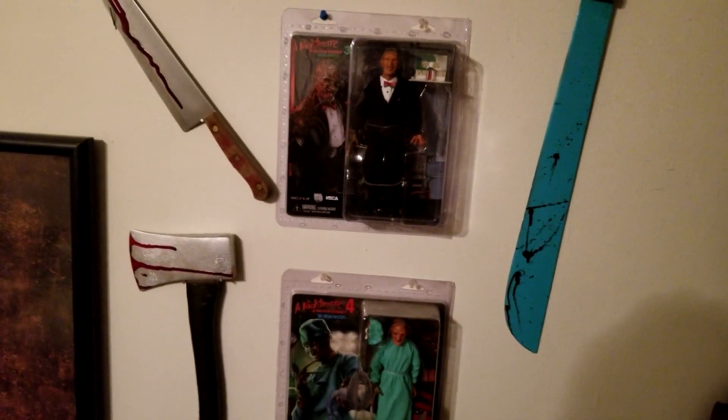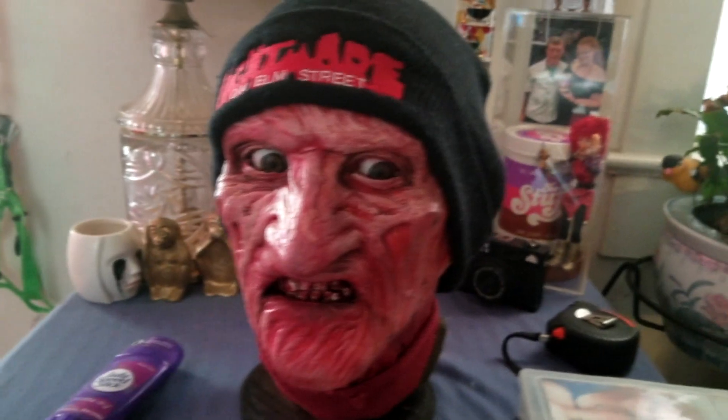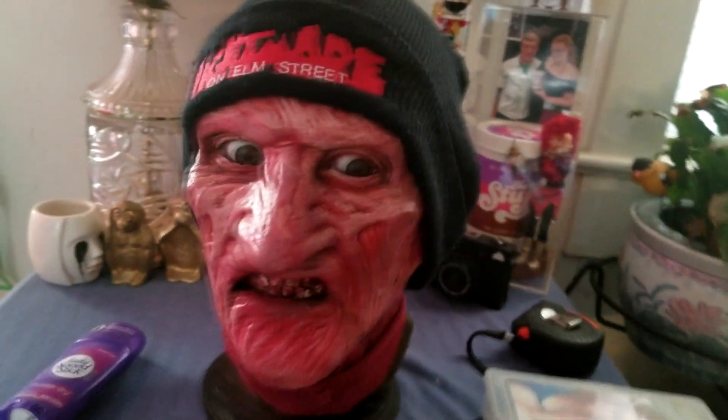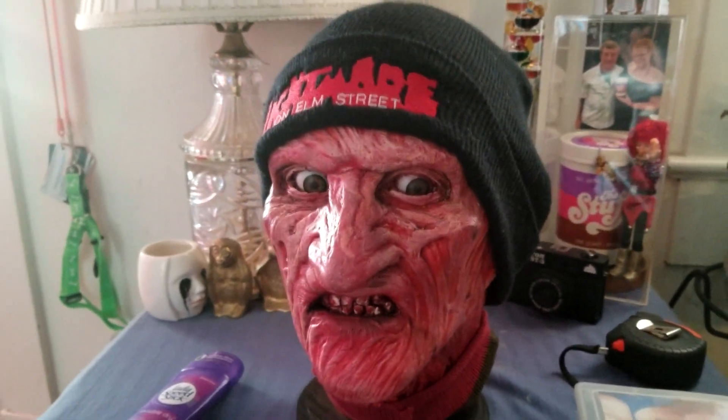Also got some other murder weapons just hanging up for the heck of it. And of course no collection is complete without the latest addition — my own part two mold Fred head. Super cool.